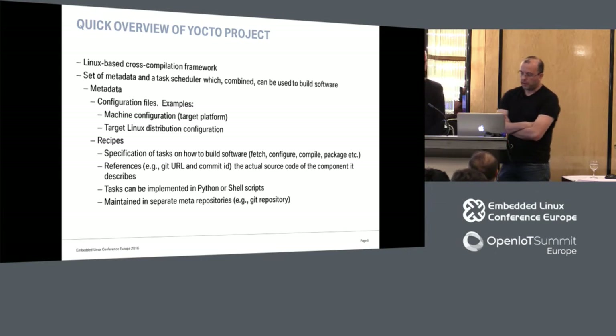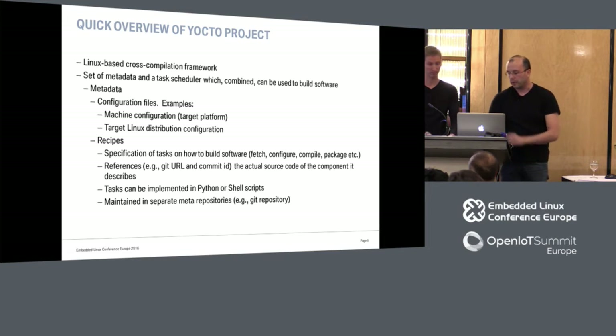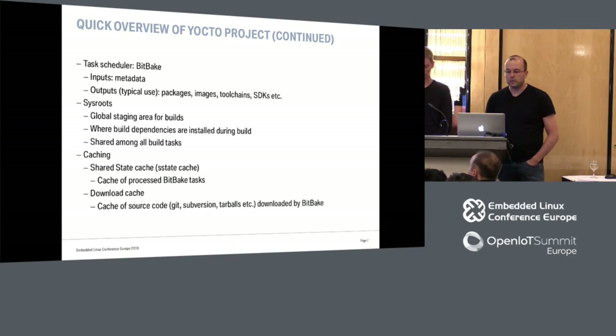To implement this build system we use Yocto. It's a Linux-based cross-compilation framework. It uses as sources metadata — configuration files or recipes that implement tasks. It has a task scheduler called BitBake, which consumes the metadata as inputs and generates as outputs packages, images, toolchains, SDKs, etc.